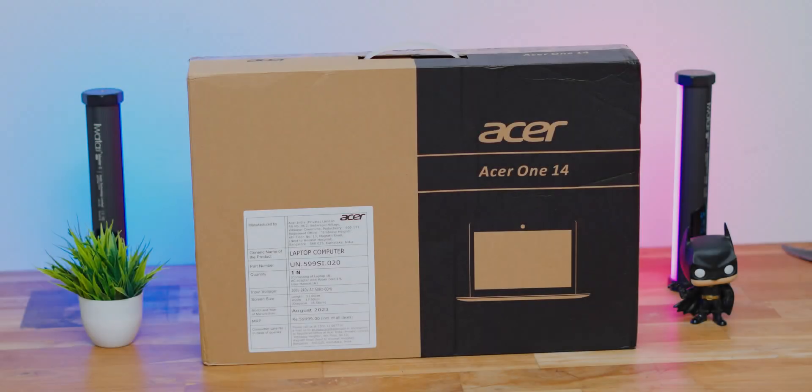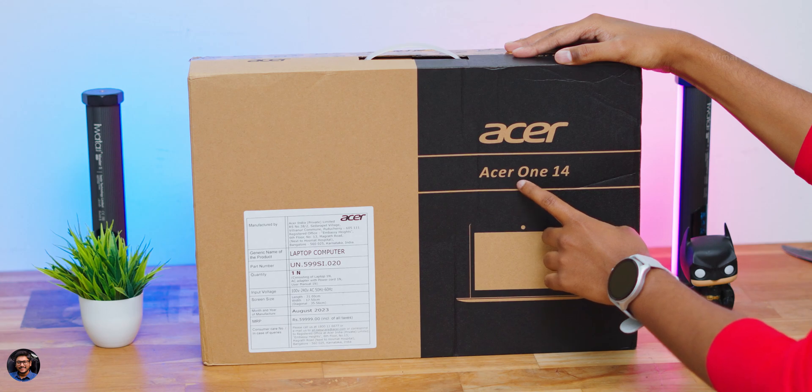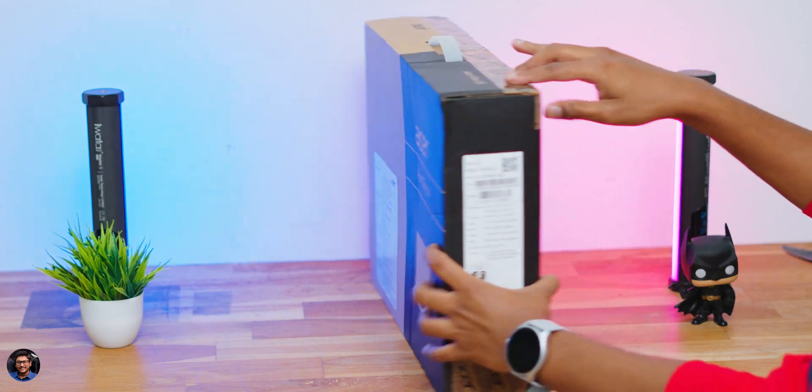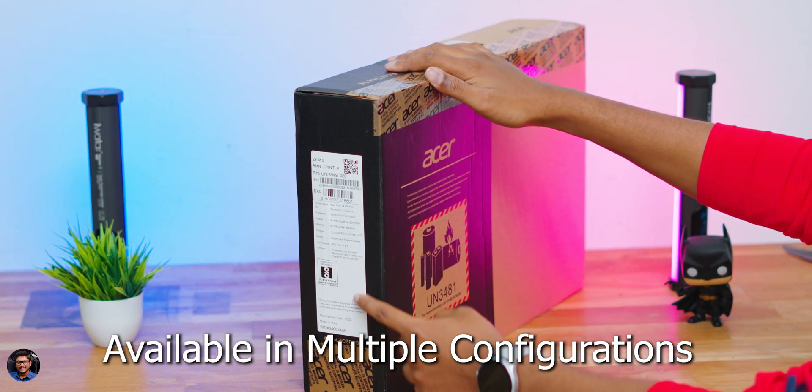The product is already in the house, so without wasting any more time let's quickly get started with the unboxing. Our brand new Acer 114 came in this simple box packaging — you just have the name of the brand and model mentioned on it. Let me give you a closer look at the main specs and highlights.